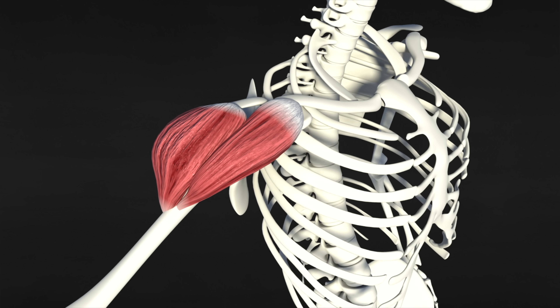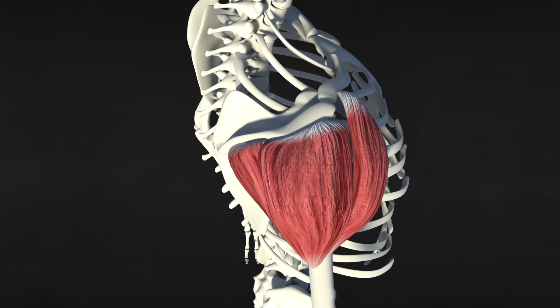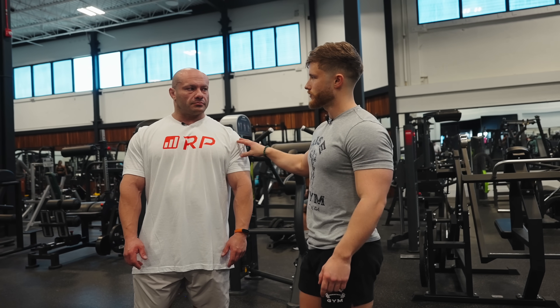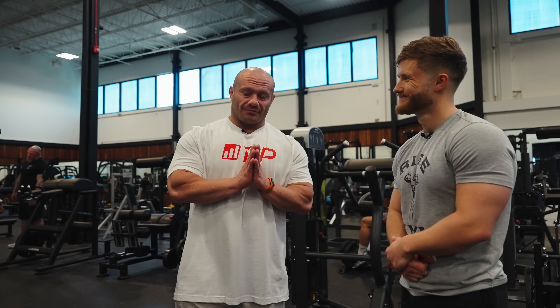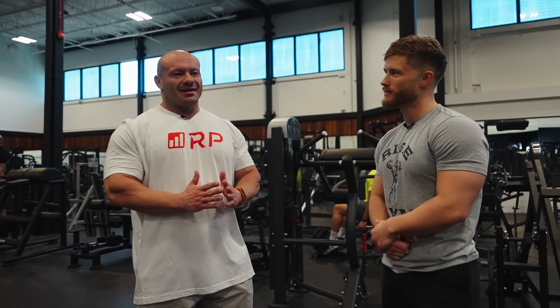With front delts out of the way, we're hitting the most important head for 3D delts — the side delts. Dr. Mike's number one side delt exercise is what he calls the super ROM lateral — a super range-of-motion lateral.